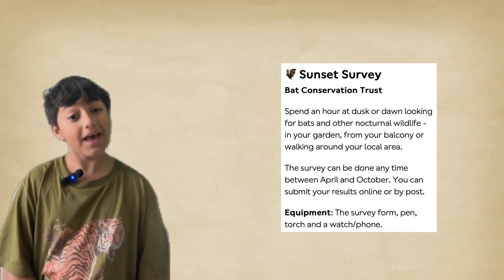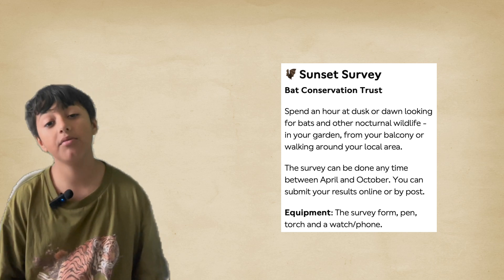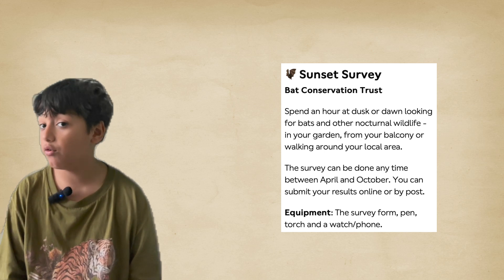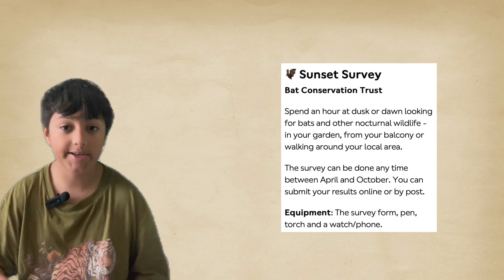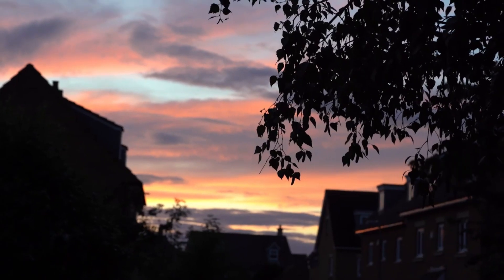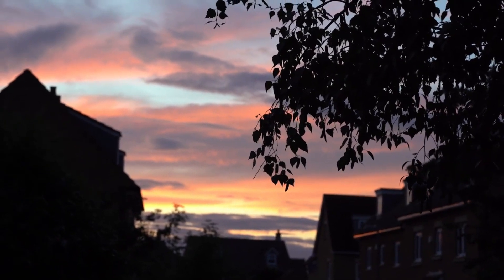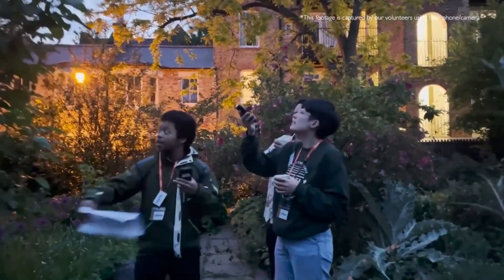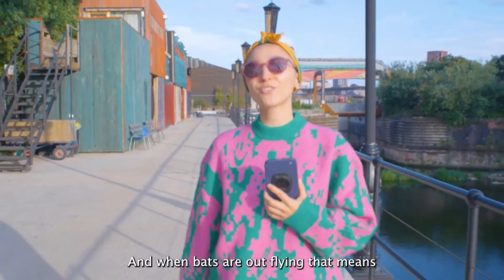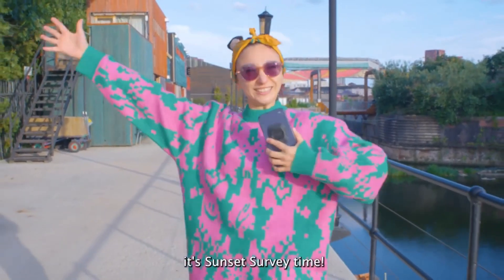The Bat Conservation Trust is doing something called the Sunset Survey, where you record and write down how many bats you see in the wild at night. From spring to autumn, bats are out flying, and when bats are out flying that means it's Sunset Survey time.